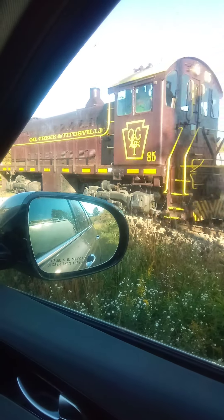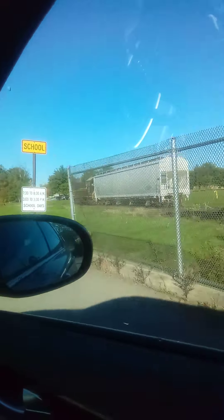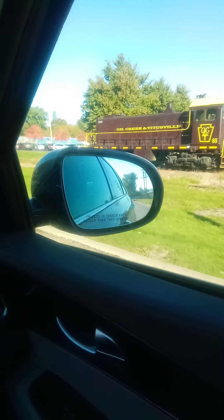Welcome back to the train channel. We got a very short grain hopper train with the Alco 85 unit leading. Let's check it out. There's no smoke over there — that's an odd one. Usually they have smoke there, but not this time. Just passing the train here and then we'll roll it.